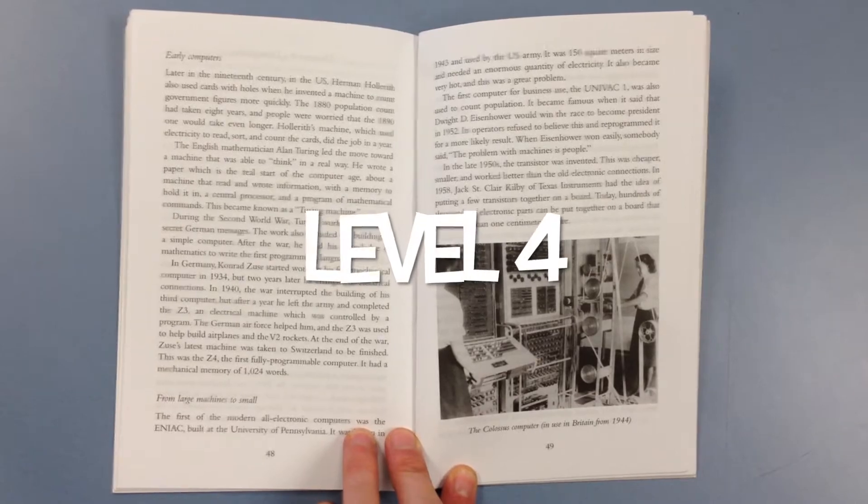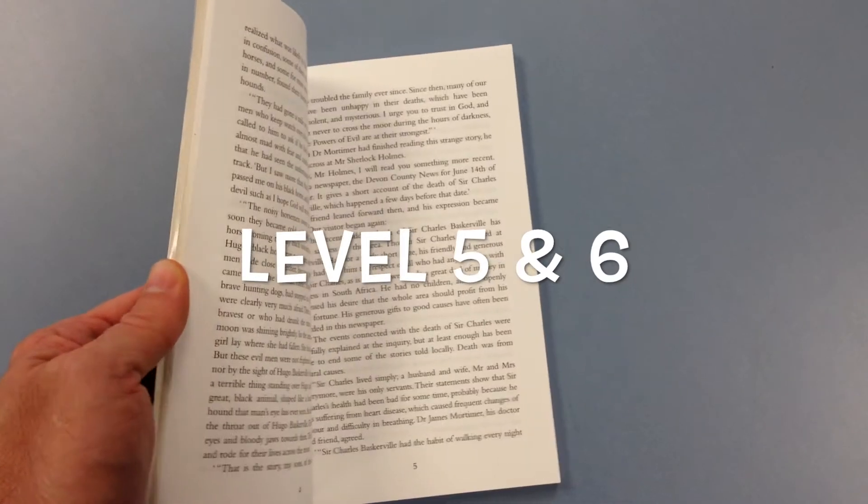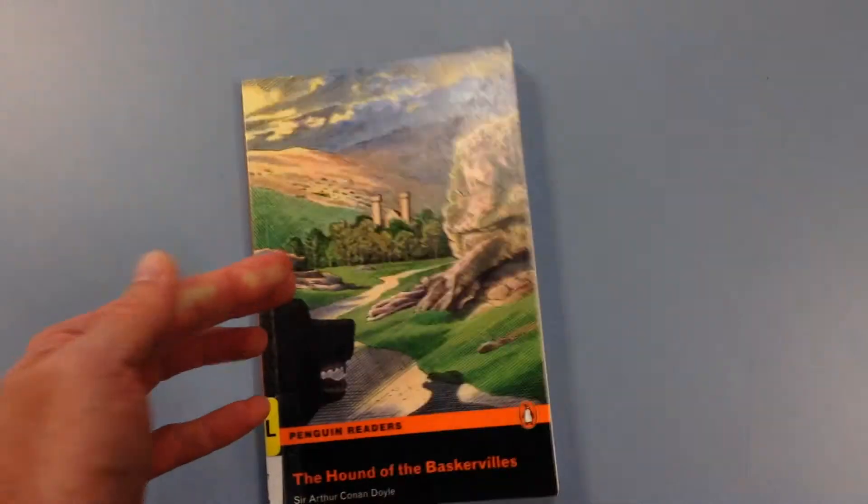Oh, how boring. Level five and six — no photos, no pictures, just images in your head.